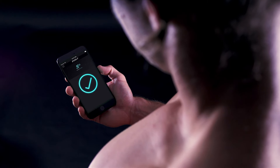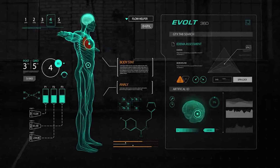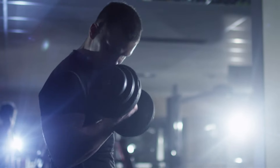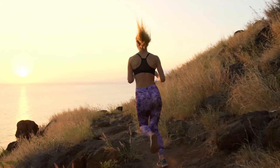The eBolt 360 delivers more than just a number on a scale. It's about understanding your body and ensuring your training is working for you. Whatever your fitness journey may look like, finally, now you can quantify all your hard work.